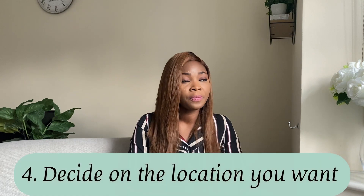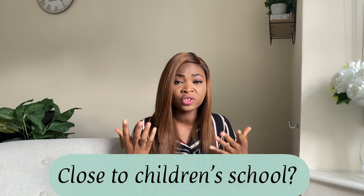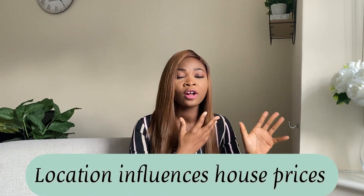The fourth thing to consider is the location you want. Do you want somewhere close to the city or town center, close to shops, close to schools if you have children, or close to your workplace? Some locations affect prices — if you are close to the city center, your rent will be higher than someone far away. Houses around hospitals are usually expensive as well.